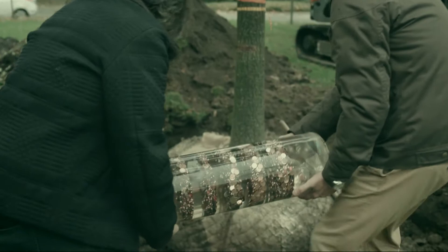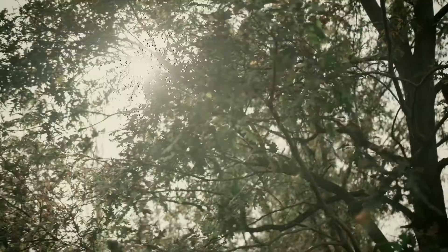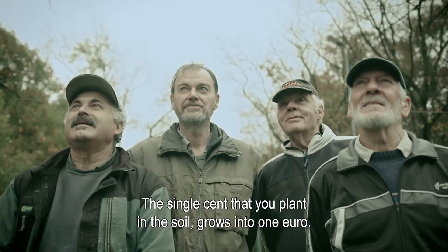Everyone can help this work of art to grow and thereby support SOS Children's Villages. SMS for SOS — every SMS is one euro for SOS Children's Villages. As a thank you for your help, you receive a certificate signed by Kun van Mecklen with an illustration of a wooden coin. So that one cent put in the ground is increased to one euro.